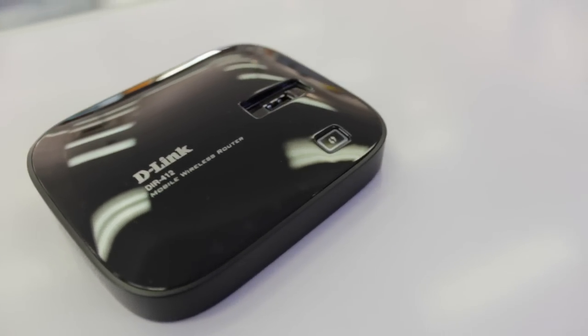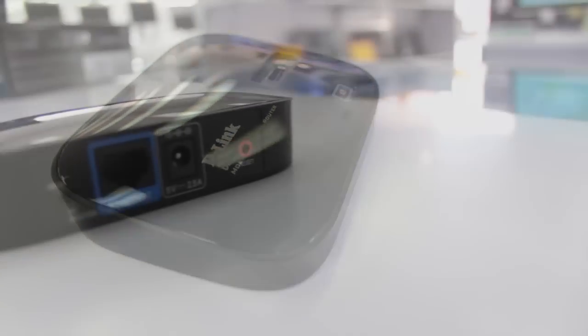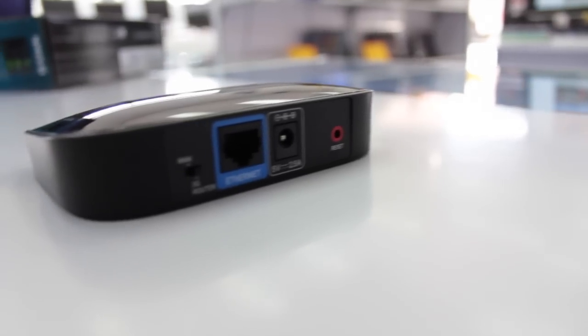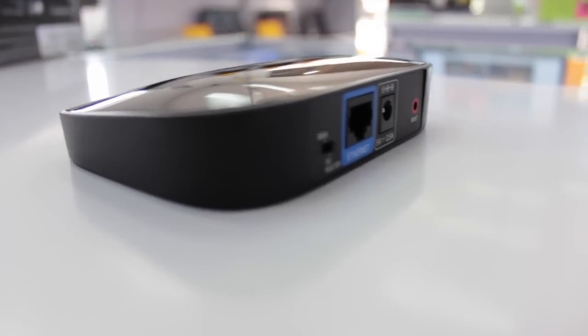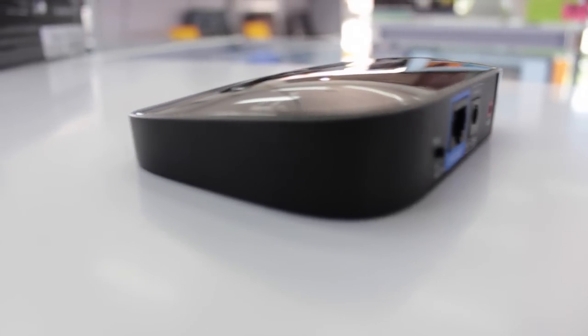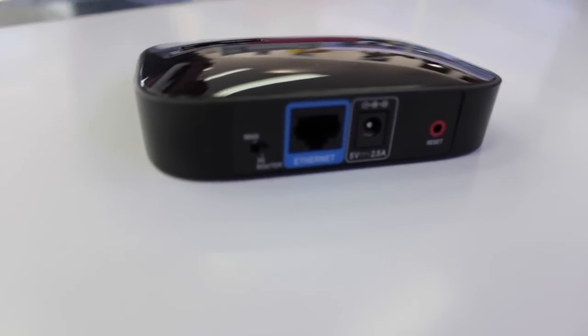Some of the main features of the DIR-412 are Wireless N 150, an Ethernet WAN port. You also get WPS, WPA2 encryption, AES, Dynamic DNS, NAT, and VPN pass-throughs like IPSec, PPTP, and L2TP. It also comes with a 1-year warranty.